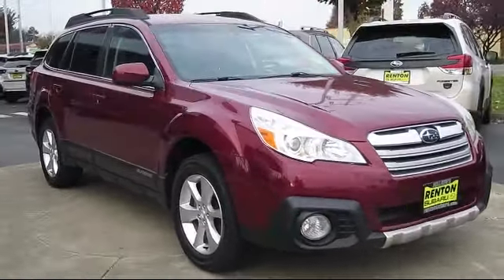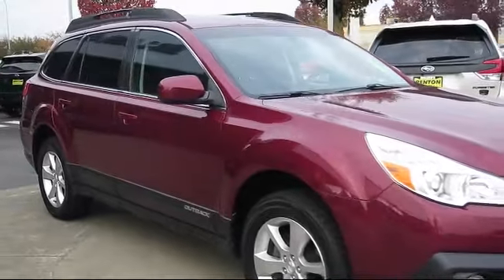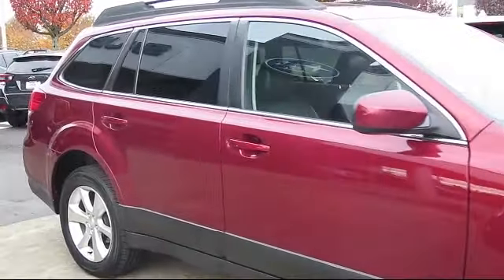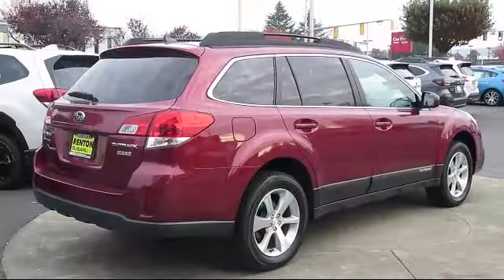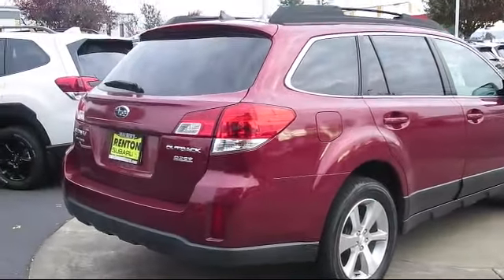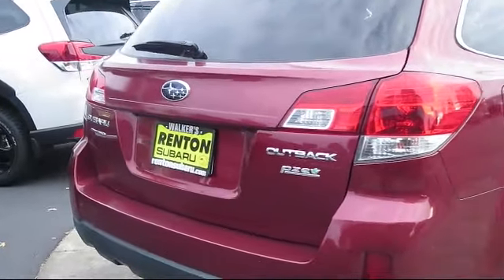Additional features include climate control, heated front seats, moonroof package, leather-wrapped shifter, tire pressure monitoring system, cruise control, anti-lock braking, and daytime running lights. It has less than 55,000 miles on the odometer.